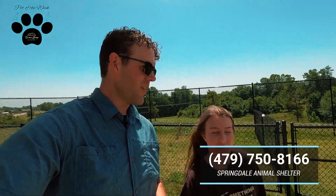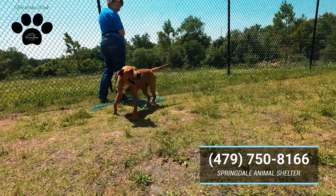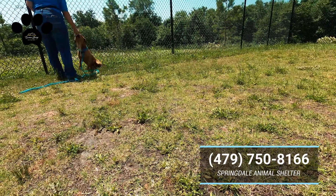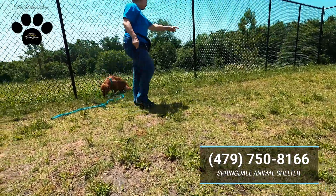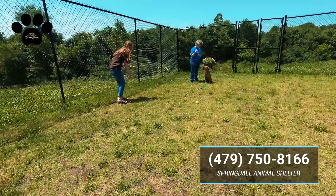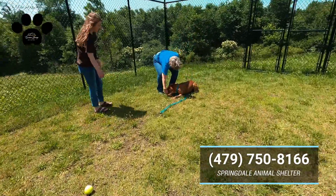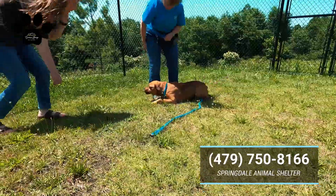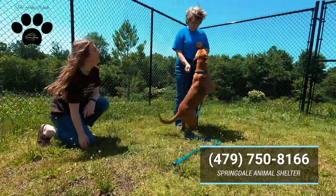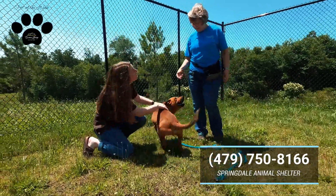Bounce it for him so I can see — oh, he's good at sitting! He is good at sitting. Good job! He's very food motivated, very treat motivated. He can sit. What else can you do?